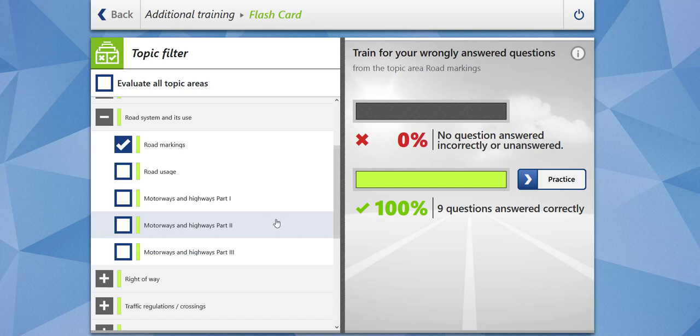Hi everybody, welcome to Sookvibes. In this video we are going to cover nine questions related to road markings, which falls under the main topic of road system and use, and also we will cover three questions related to road usage. Without wasting your time, let's begin.